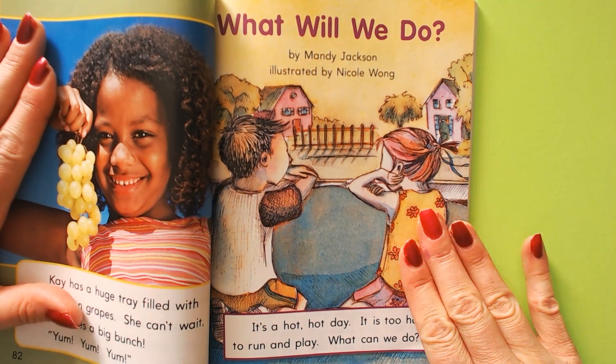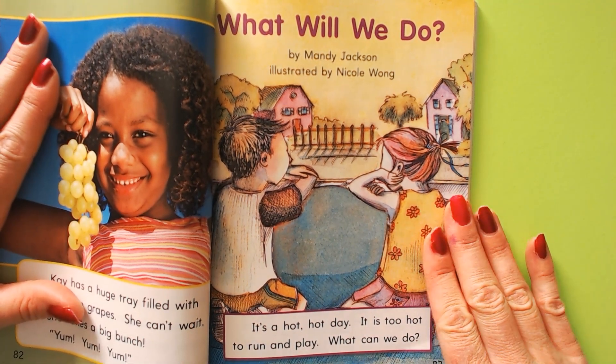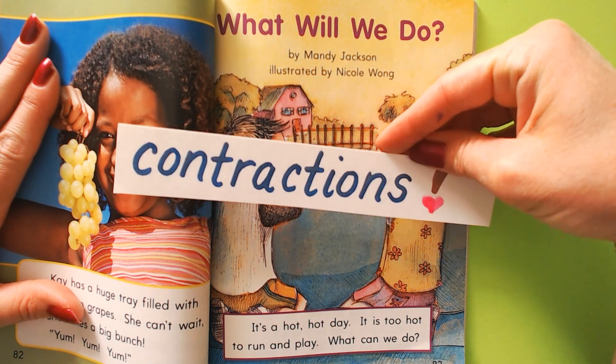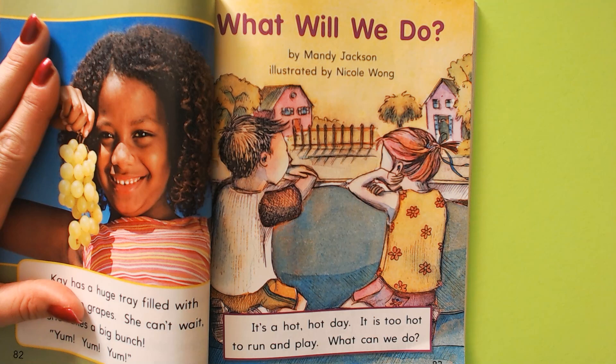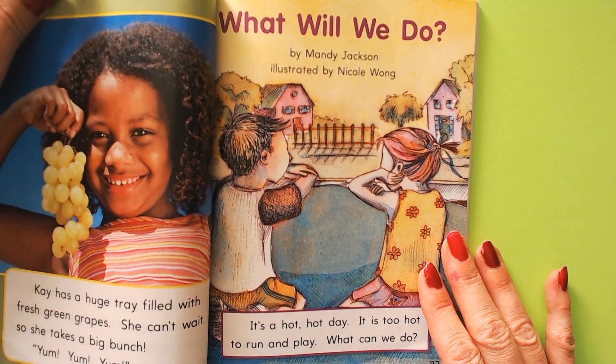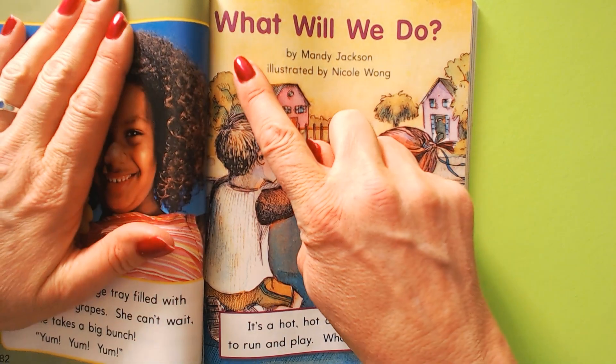I'm going to read you the story, then we're going to practice some words that are contractions. And then we will read the story together. I think contractions are fun to read. I hope you do too. But right now I'm going to read it to you.